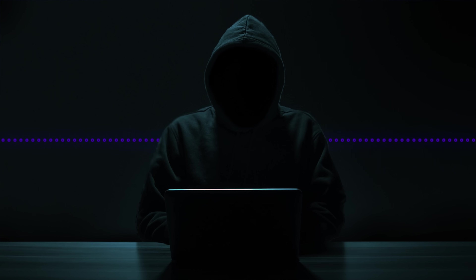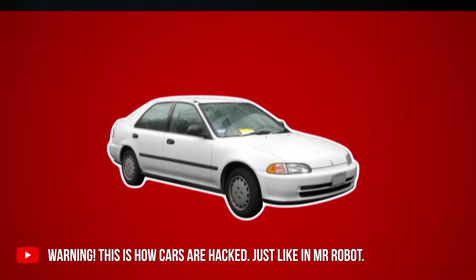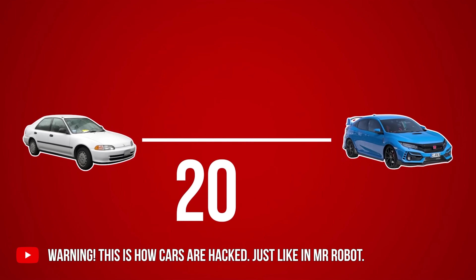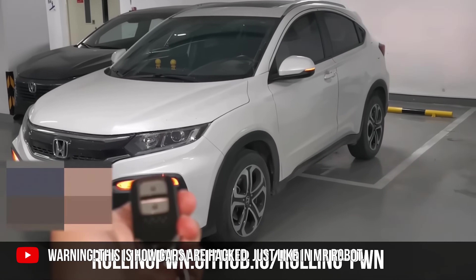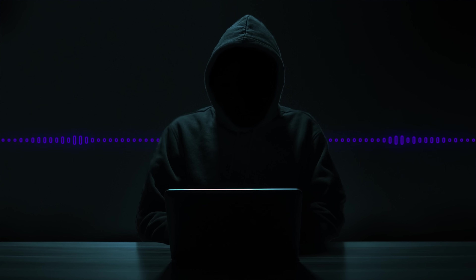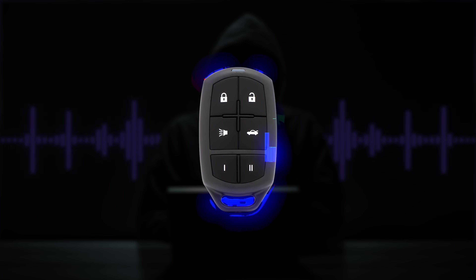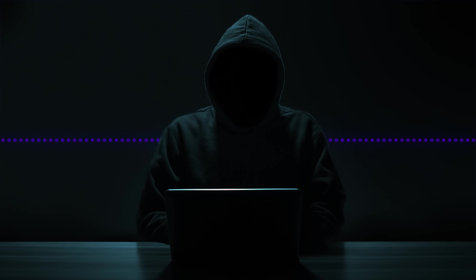Quite honestly, darn near everything is using some kind of radio signal. You and I did an automobile hacking video a while ago. One of the things we did there is that a lot of cars — modern cars now — have the key fob that will automatically unlock the door. This is one of the things you can do in radio hacking, among other things. By the way, the Flipper Zero just got banned in Canada.